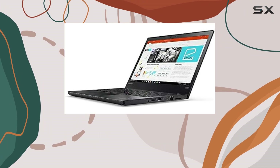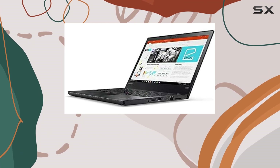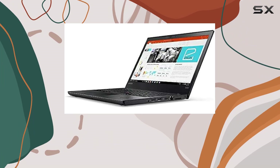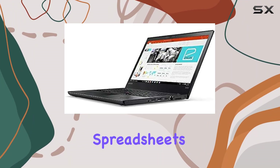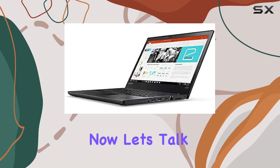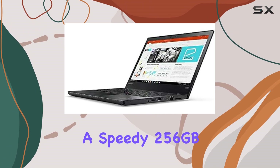The 14-inch Full HD IPS anti-glare display offers vibrant colors and sharp details, making it perfect for both work and entertainment purposes. Whether you're editing spreadsheets or binge-watching your favorite series, the visuals are a treat for the eyes.